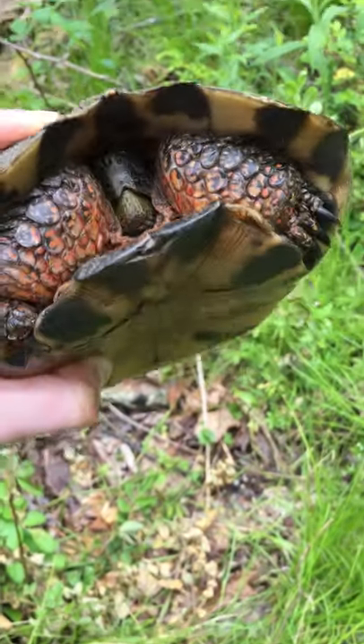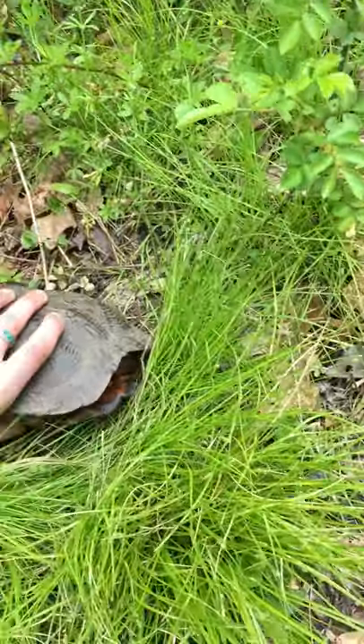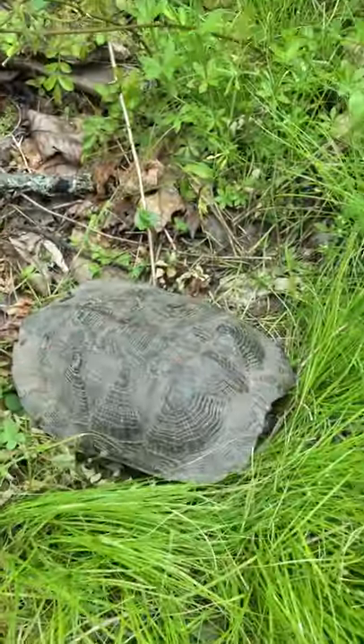It's kind of scared in its shell right now. Just want to get a better look at the underside of it. It's pretty large in size — I'm pretty sure it's an adult.